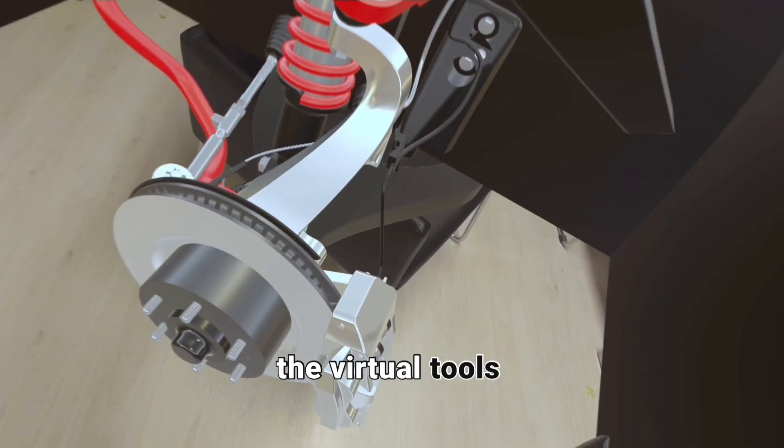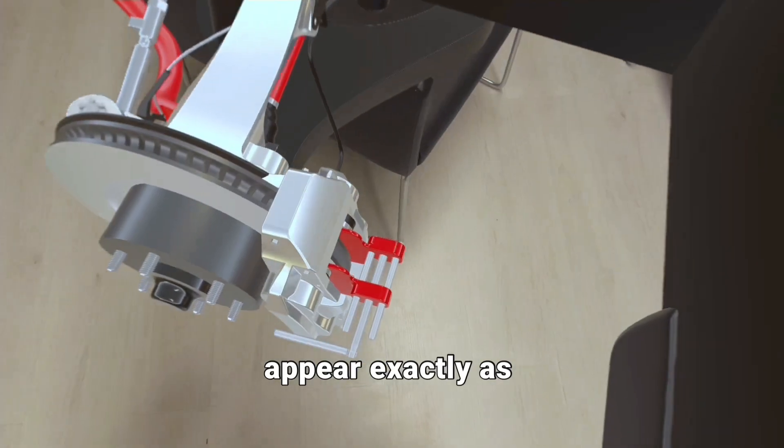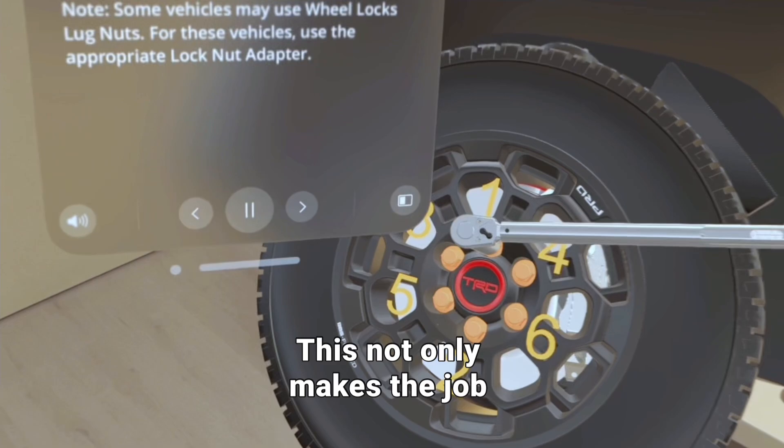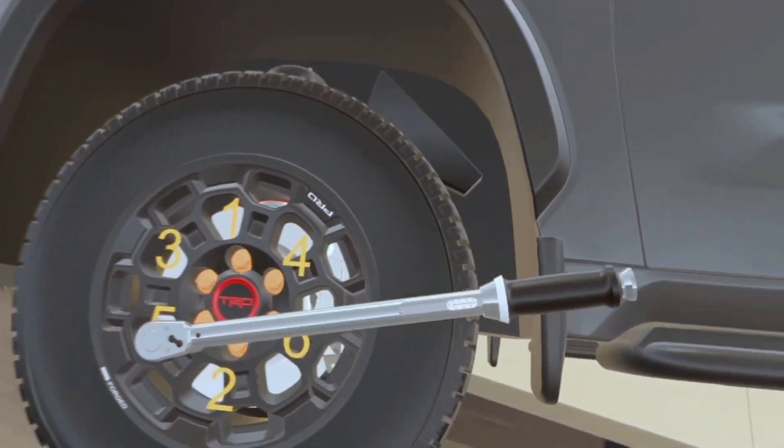What's more, the virtual tools and components appear exactly as they would in reality, down to the finest details. This not only makes the job easier, but also reduces the risk of errors.